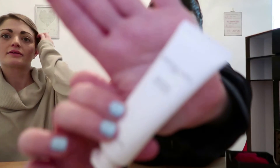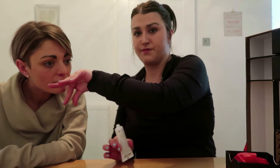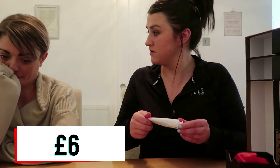Day fourteen is the Sasha Juan Hair Repair Mask. It smells really nice. How much is that one worth? £6 — that's not bad. It's 30ml.